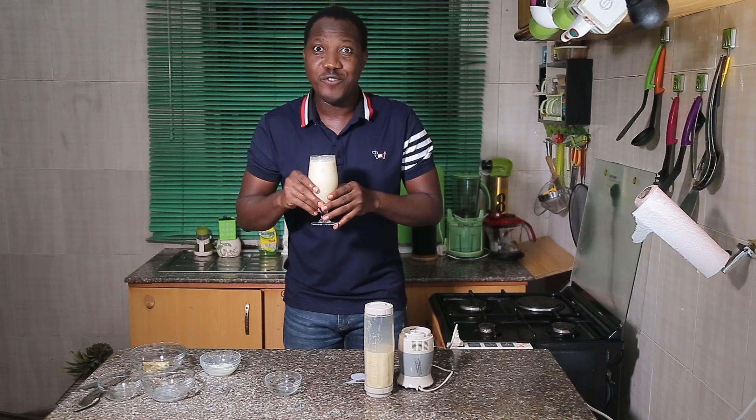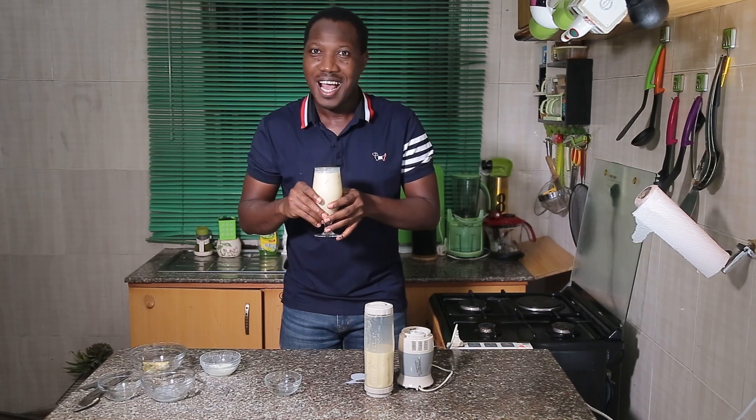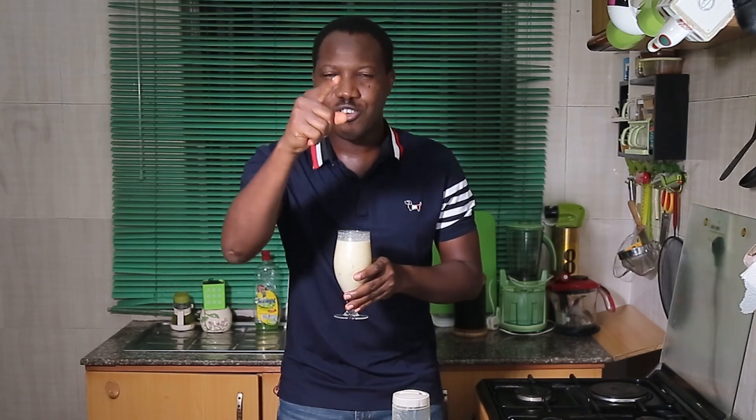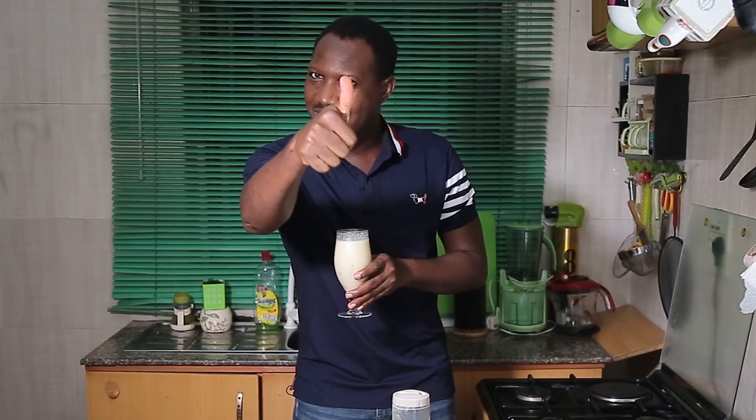Wow, this is refreshing and nutritious! I'm sure you want to try yours — let me know how it goes for you. So guys, that's it for me today right here from my wife's kitchen. Until next time, do not forget to follow us on all our social media networks and subscribe on our YouTube channel for more videos. Until next time, stay safe!